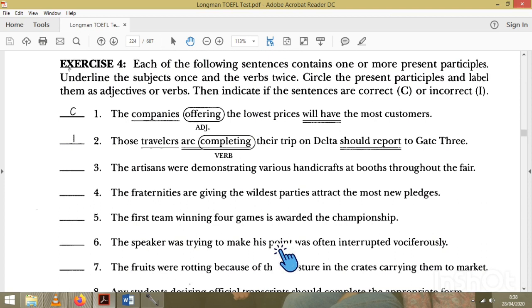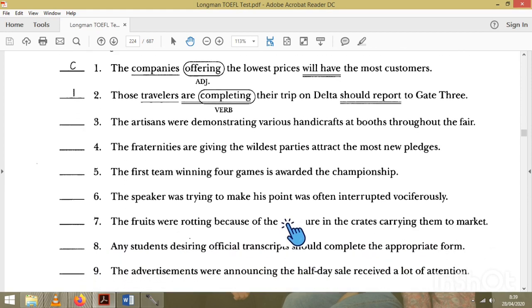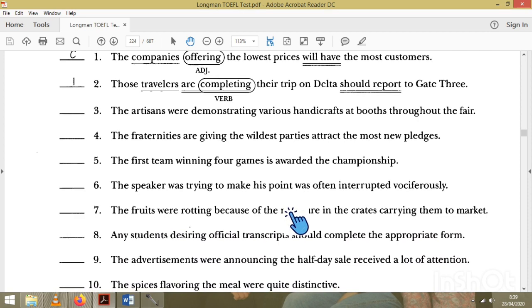Now get a piece of paper and a pen — we do Exercise 4, numbers 4 through 10. Number one: 'The company' is the subject. There is no verb, so we need one. 'Will have' is the verb, so it is totally correct.